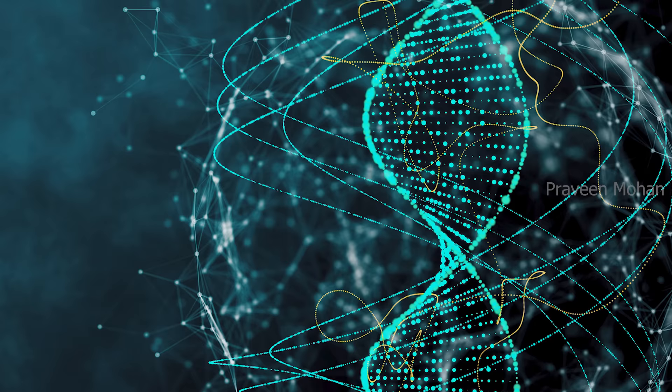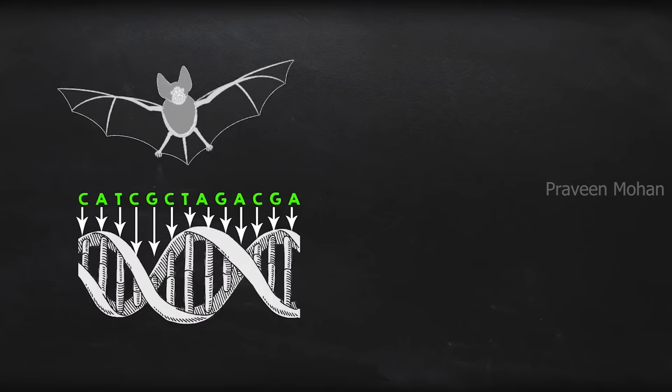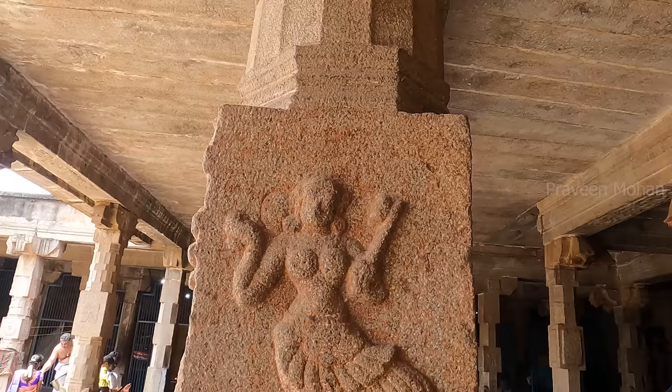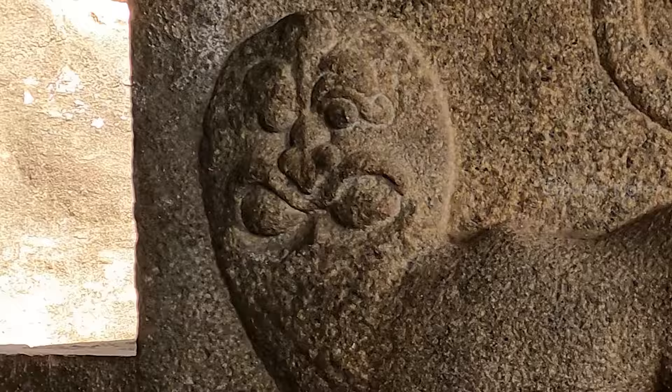Actually, genetic engineering became so advanced that they introduced a bill in the US Congress in 2005 called the Human Chimera Prohibition Act, preventing anyone from creating a hybrid of a human and another animal. So today, scientists can create a human hybrid with wings, if permitted by law. But were they also doing the same during ancient times? Are these carvings actually showing human chimeras — genetically modified species?